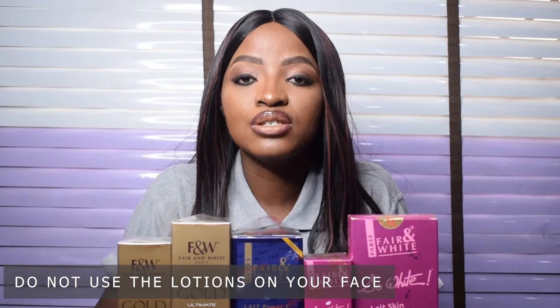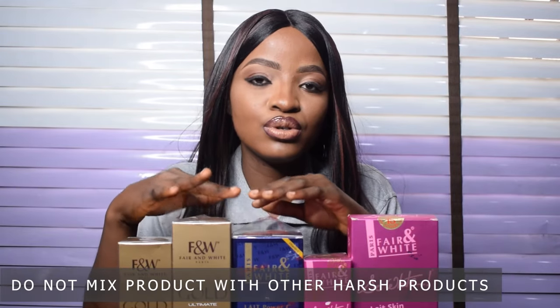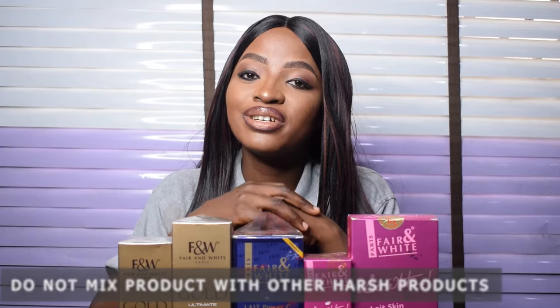Please do not use any of these body lotions on your face — that's why each range has its own dedicated face gel or cream. Also, do not use these products on kids; they are not meant for children. If you are using the Fair and White Gold range, preferably use it at night, and always apply your sunscreen. I've seen videos encouraging people to mix this product with carotene and Perfect White to boost results — please don't do that. This product already contains 1.9% hydroquinone, and mixing without regulation can cause serious damage to your skin.